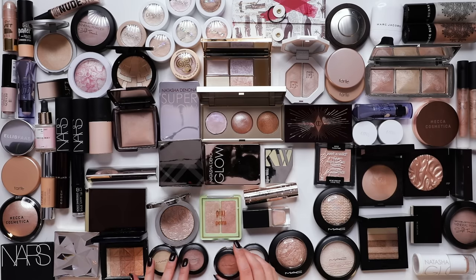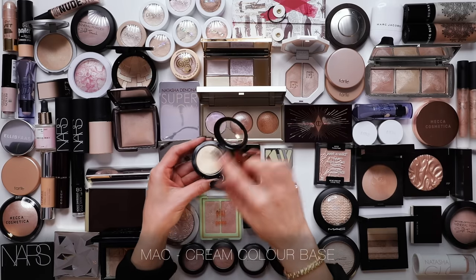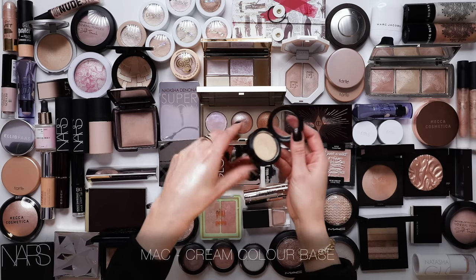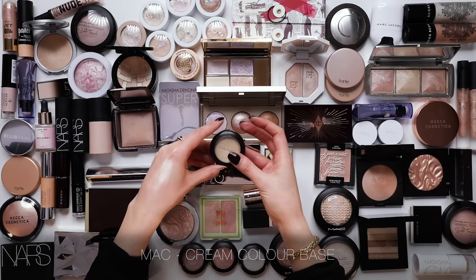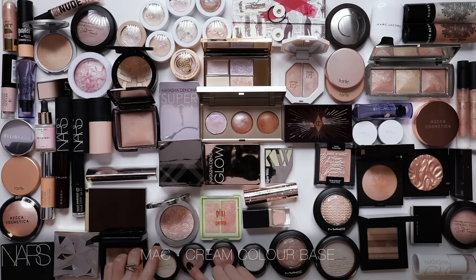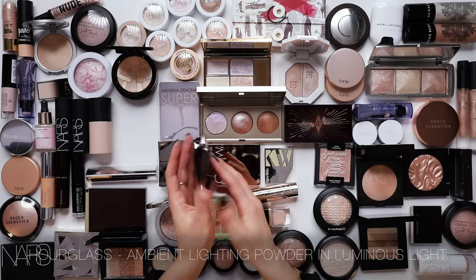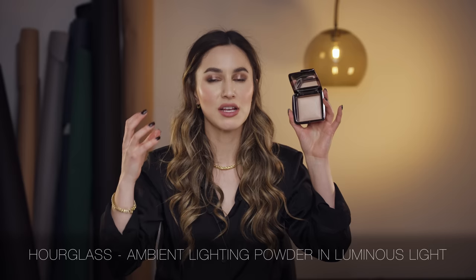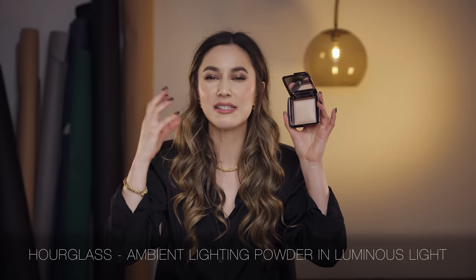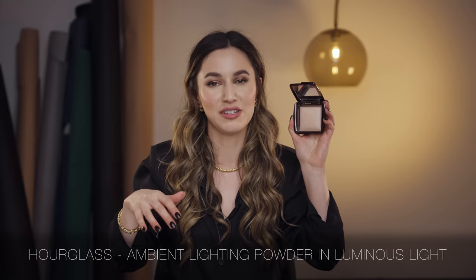The MAC cream colour bases - such an old school memory, if you were around early YouTube you might remember these. It's a cream highlighter with a very refined luminosity that also looks quite glossy on the cheekbones. These are beautiful - I actually might repurchase these at some stage, but these are just old. I do really enjoy the Hourglass Ambient Lighting Powder in Luminous Light. This is a highlighter good for bridal, say - it's so soft with that kind of satiny, gauzy, very soft finish. I think it would be one of the most elegant highlighters here. I'm going to put this in my one last chance pile.